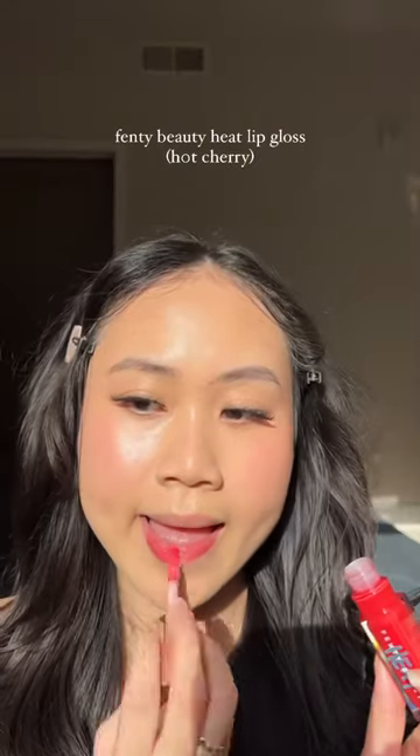Let's practice with some red makeup using these lip products. This Fenty Heat lip gloss helps plump your lips with a sheer red color.